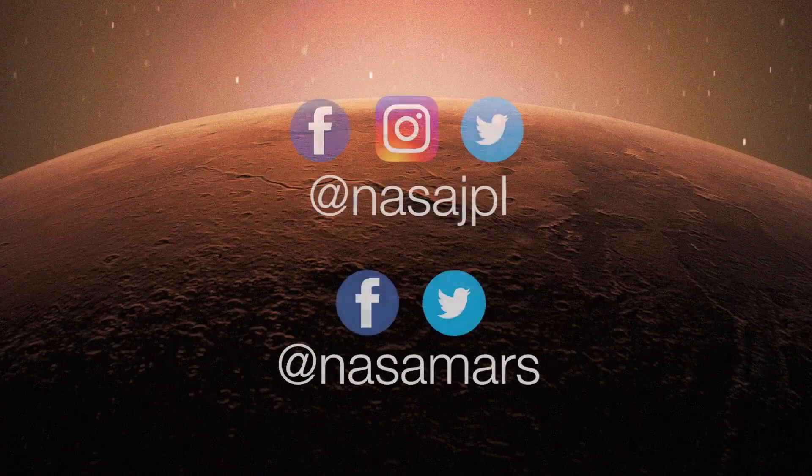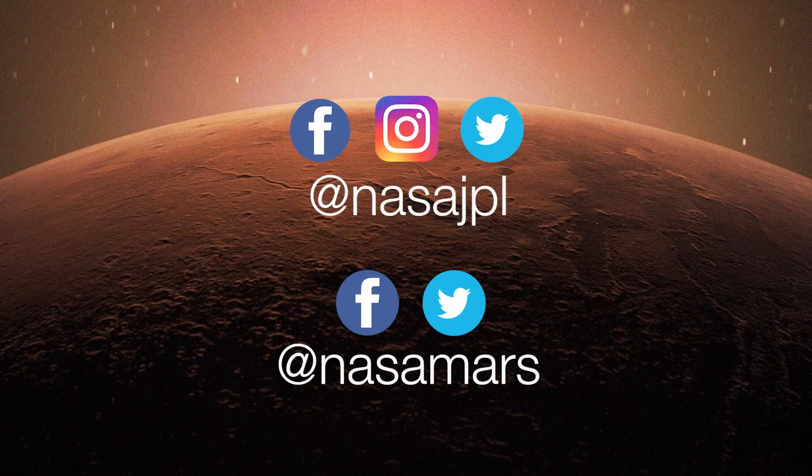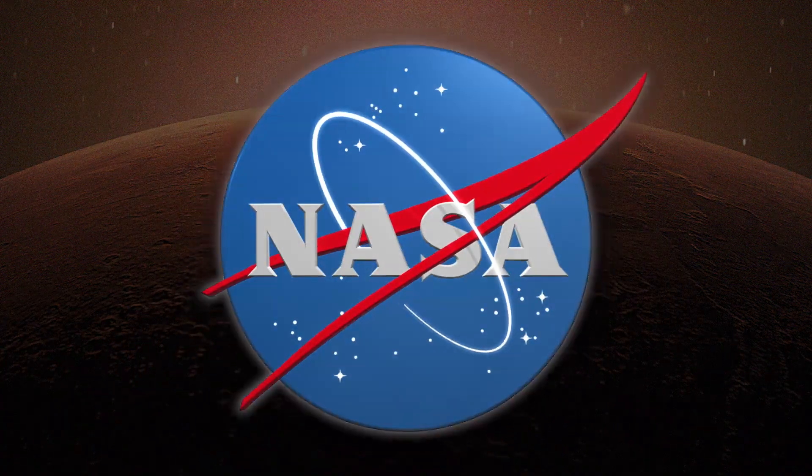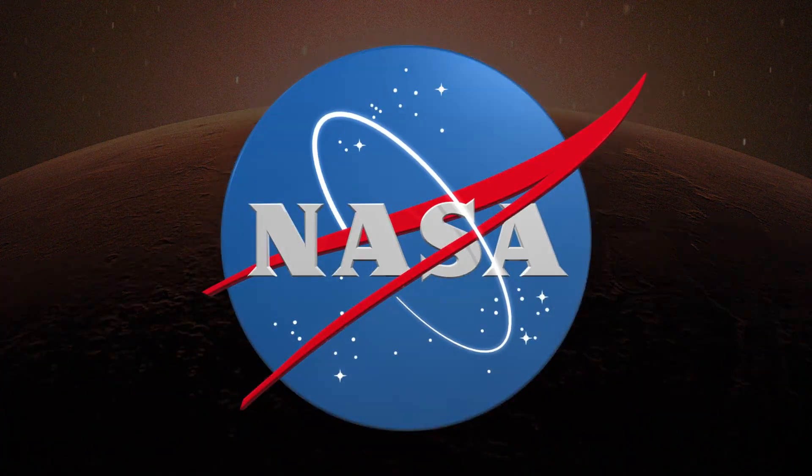Thank you so much, Sylvain, for teaching us about the winter wonderland that's on Mars. My pleasure. To get the latest updates, follow NASA JPL and NASA Mars on social media, or take a deeper dive on the mission website at mars.nasa.gov. NASA Jet Propulsion Laboratory, California Institute of Technology.